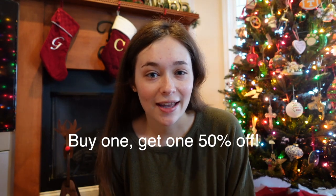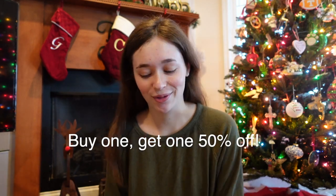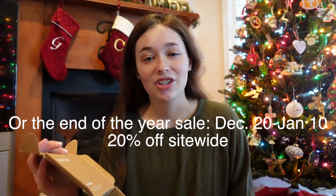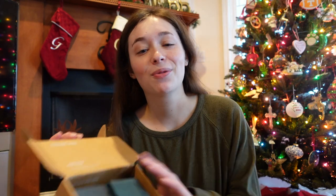If you guys are looking for any gift ideas, maybe for yourself to tell other people or to get others, you can definitely check out their winter holiday sale, which goes from December 6th through the 20th. But let me do a quick little unboxing. Their packaging is 100% recycled, which is perfect. And they come in these cute little pouches.